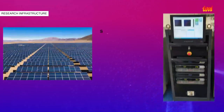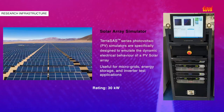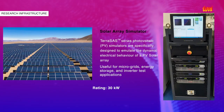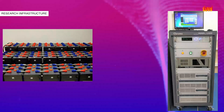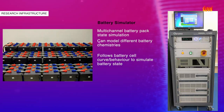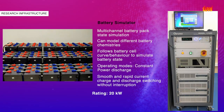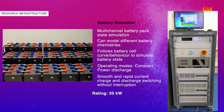The Terra SAS PV simulators are specifically designed to emulate the dynamic electrical behaviour of a solar PV array. The battery simulator is a multi-channel system capable of simulating battery banks up to 20 kW. In addition, the system can also be configured to act as a tester to conduct battery testing.